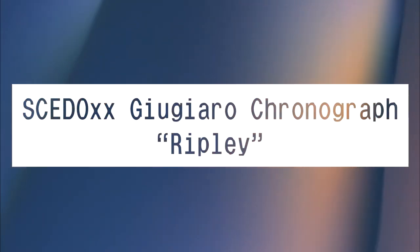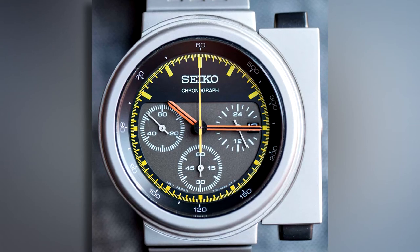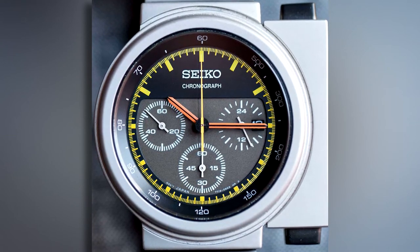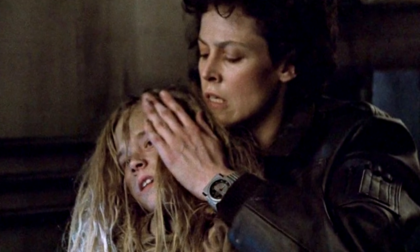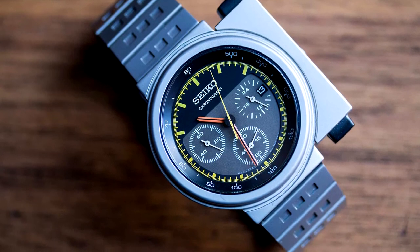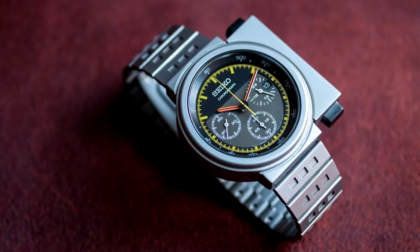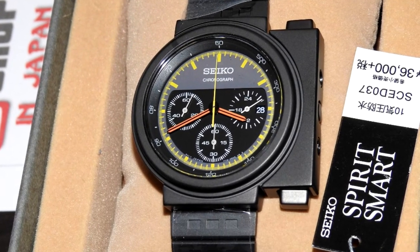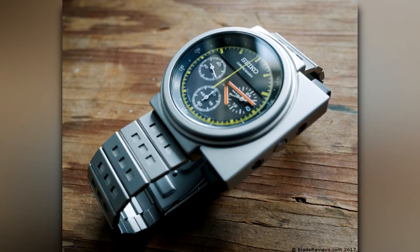SCED-0XX Giugiaro Chronograph — Ripley. Italian designer Giorgetto Giugiaro created some absolutely gorgeous watches, and the Ripley is no exception. So named because it was Amanda Ripley's watch in the film Aliens, the originals are very hard to come by, and because they have plastic pushers, many come cracked. Thankfully, they are metal on the reissue. The combination of a circular case and simple rectangular block for the pushers make a watch that is futuristic, tool-like, yet surprisingly refined.